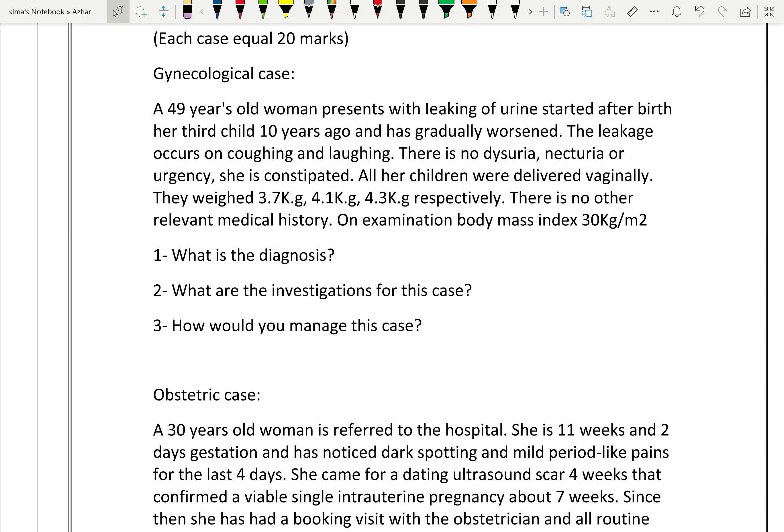Next case: a patient with leakage of urine — urinary incontinence. She is 49 years old, delivered 10 years ago, with leakage occurring with coughing and laughing. There is no other symptoms; the previous baby was large, so there was an episiotomy. There is also constipation causing increased intra-abdominal pressure. Diagnosis: stress urinary incontinence.